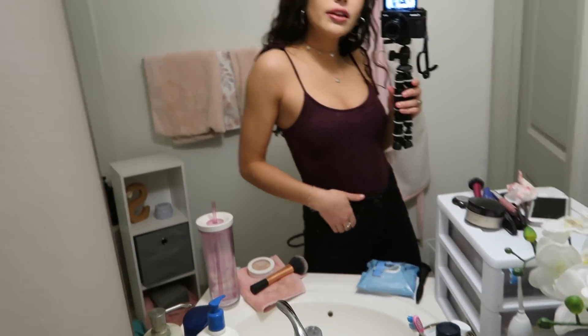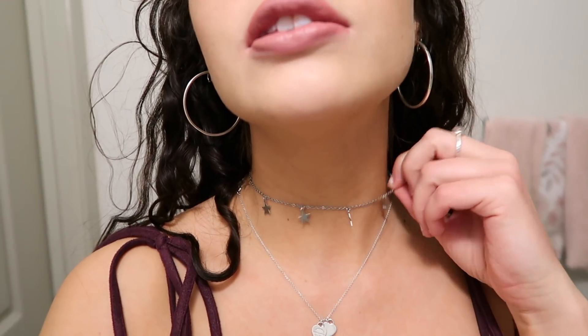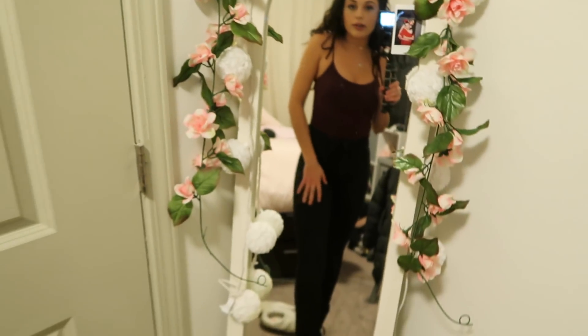So this is my outfit — sorry it's so messy in here! I'm wearing a maroon bodysuit with little ties from PacSun, old black jeans from H&M, and my Doc Martens because it's freezing and snowy out — like one degree. For jewelry I'm wearing a star choker from Brandy Melville, a necklace I wear every day, silver hoop earrings that are my mom's, and some rings from ALDO.